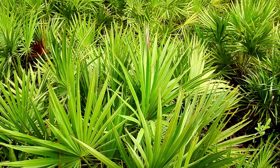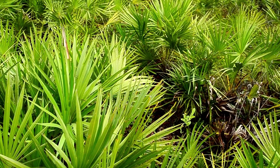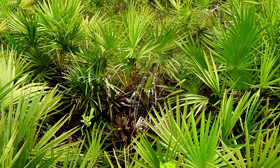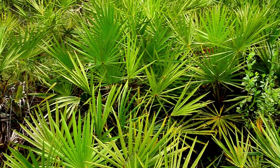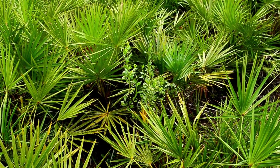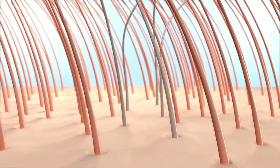Saw palmetto is a small palm tree native to the southeastern regions of North America, known for its dark berries. It has been used traditionally for various health benefits and is recognized for its ability to support hair health. Saw palmetto can inhibit the enzyme 5-alpha reductase, which converts testosterone into dihydrotestosterone, or DHT, a hormone that can shrink hair follicles and cause hair loss.